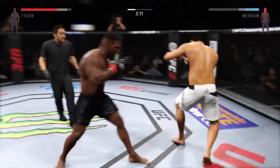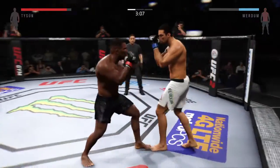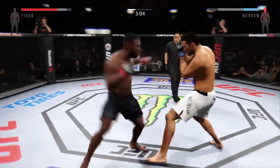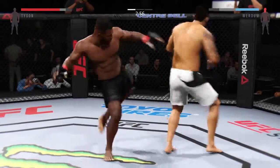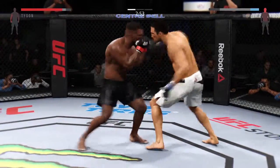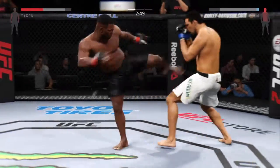Good job. He's hurt! Big body kick, damaging leg kick, huge kicks.